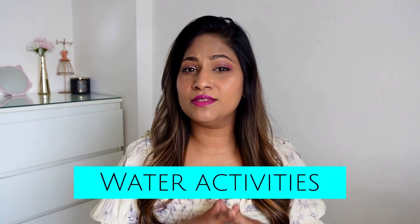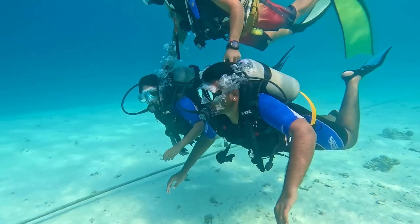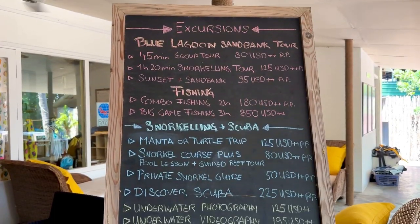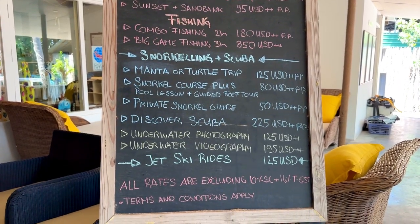Moving on to water activities: Maldives is all about scuba diving, snorkeling, and other water experiences. The Taj Coral Reef offers activities including sunset boat rides, dolphin watching, sandbank tours, big game fishing, scuba diving at the house reef, and snorkeling tours. I'll display all the activities and their prices on screen so you can check them out.